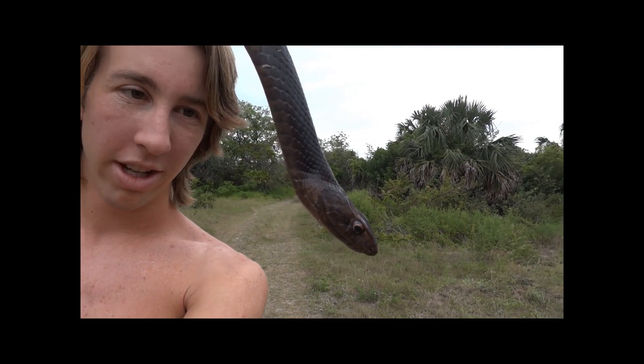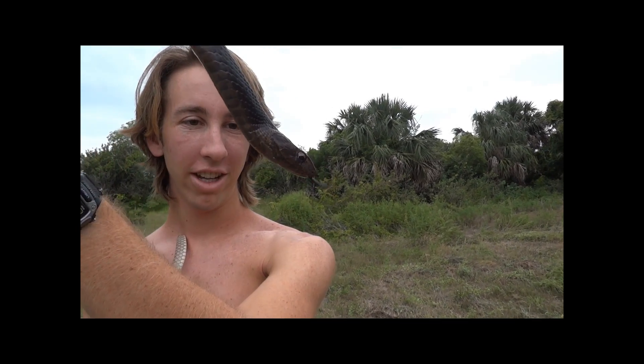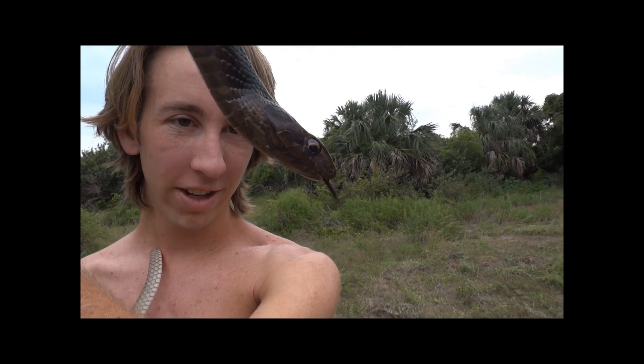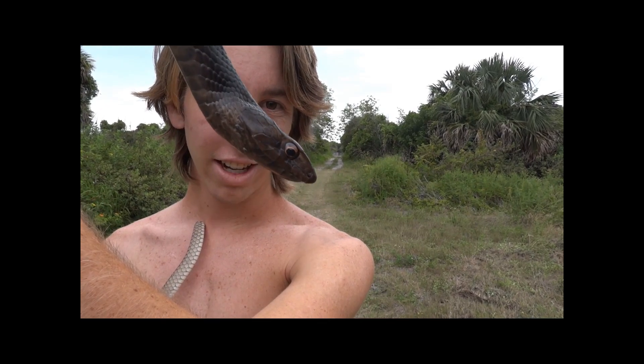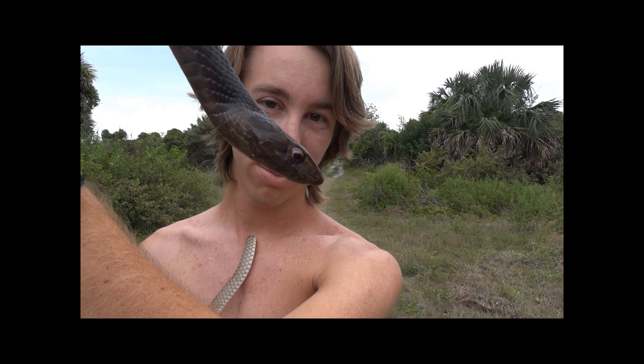Sometimes they'll head over to a tree and maybe ambush a bird nest or something like that. Look at that beautiful tongue flick. He's got a dark tongue that kind of fades into a light purple, and that's how he gets an idea of what's going on around him — that's basically how he smells.